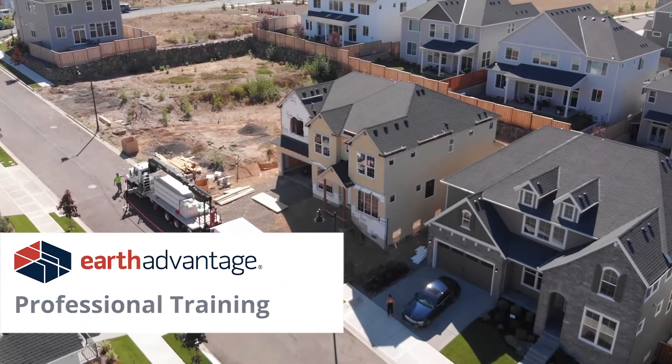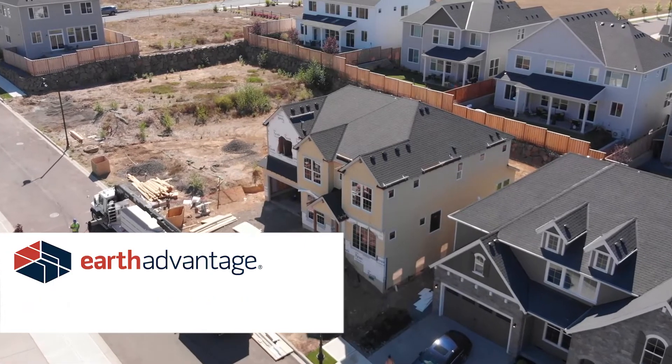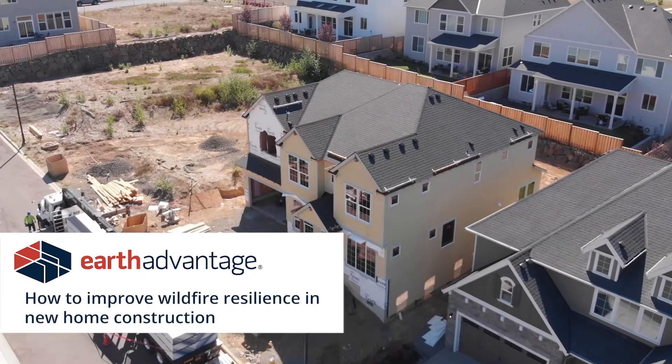Welcome to this brief training video on building fire-resilient homes. We've designed this video to be a helpful guide for you to improve the wildfire resilience of the homes you build for your customers.